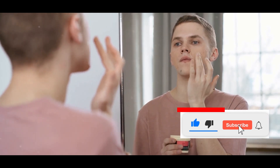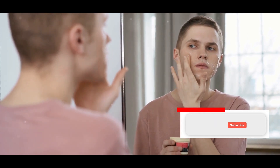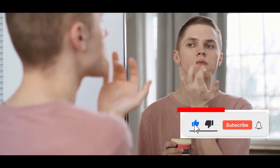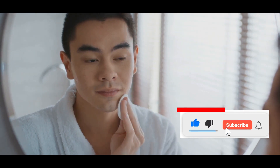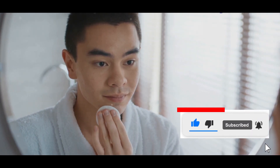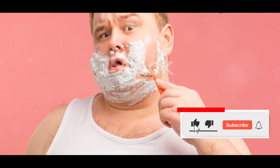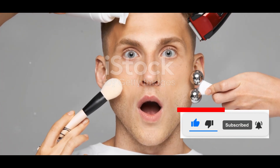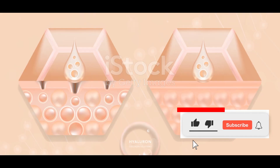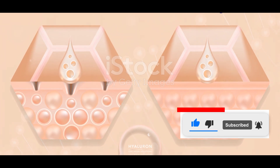Each product was carefully selected, and I made sure to follow a consistent routine. Morning and night, I applied these Dollar Store treasures, documenting every step of the way. For 30 days, I vowed to ditch my usual routine and embrace the world of Dollar Store skincare. The results? Well, let's just say I was in for a few surprises. From unexpected improvements to a few hiccups along the way, the journey was nothing short of enlightening. Stay tuned as I reveal the highs and lows of my Dollar Store skincare adventure, and discover whether these affordable products can truly transform your skin.